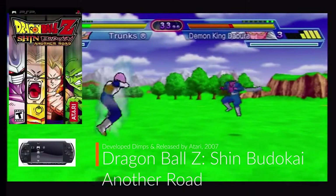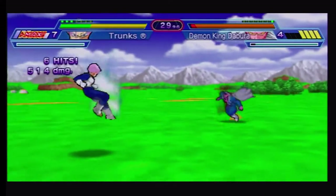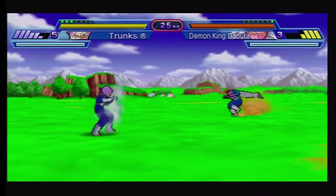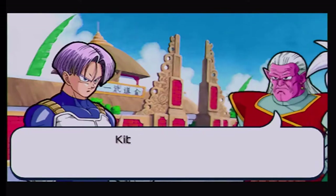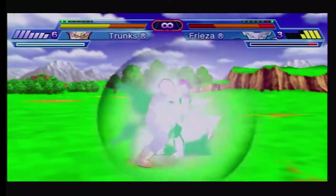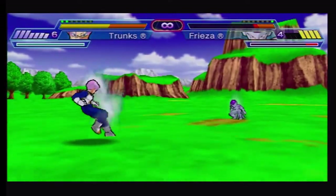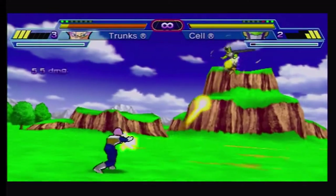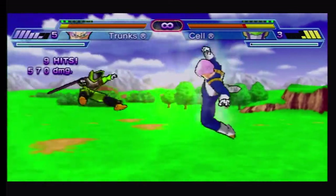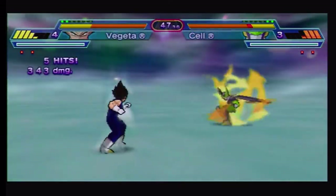Dragon Ball Z Shin Budokai Another Road was developed by Dimps and released by Atari in 2007. The game is a fighting game based on the future Trunks alternate timeline revolving around the Majin Buu Saga. This untold story has Trunks saving the world in this story arc and is extremely wordy and long, and will make you skip to the fighting. The fighting is smooth and easy to do with most combos done with one to two button presses.